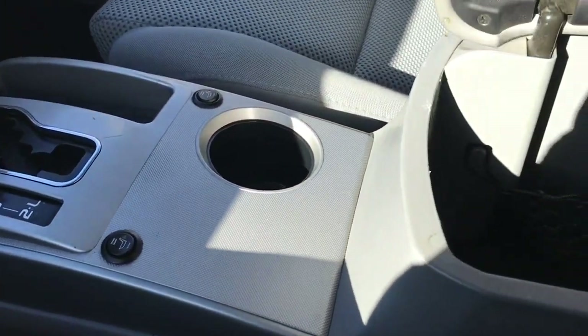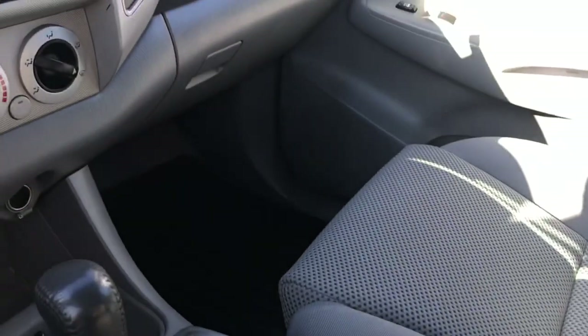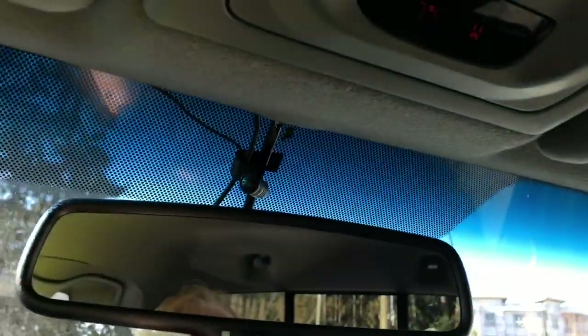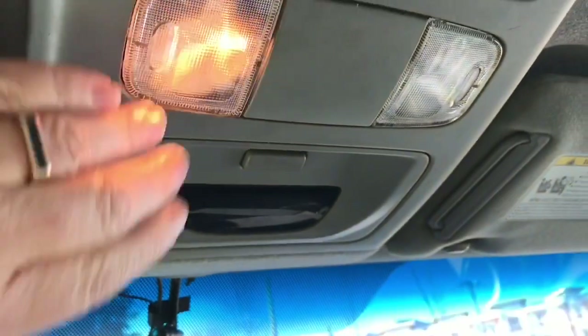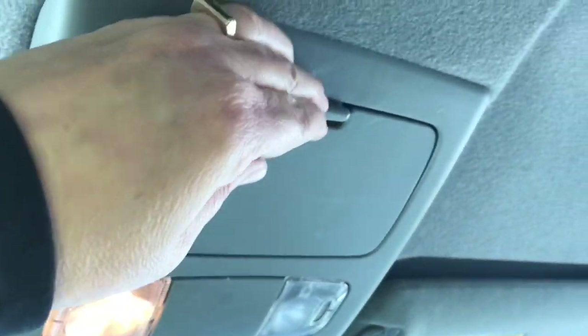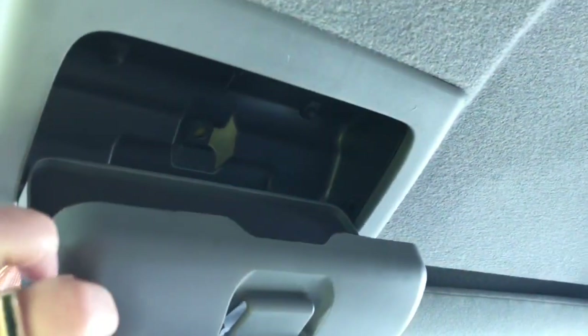The armrest opens up and inside there's a little cargo net and some more storage. Off to the side is your glove compartment. Up above is an auto-dimming rear view mirror, as well as your lighting controls and a sunglass holder.